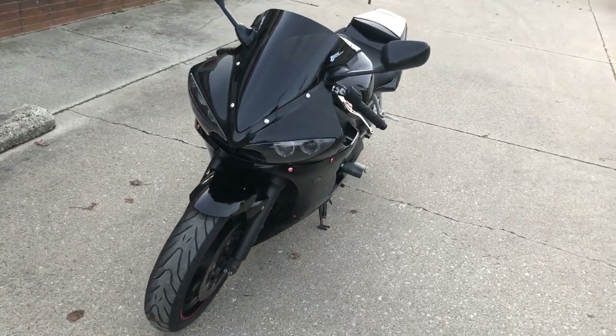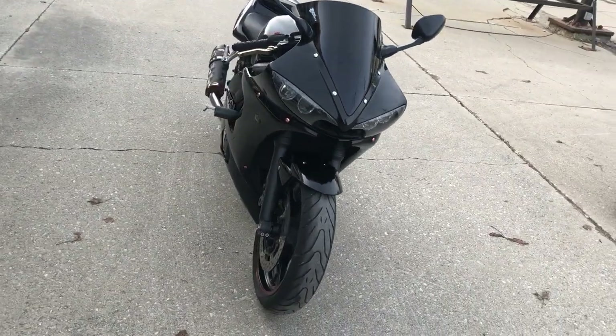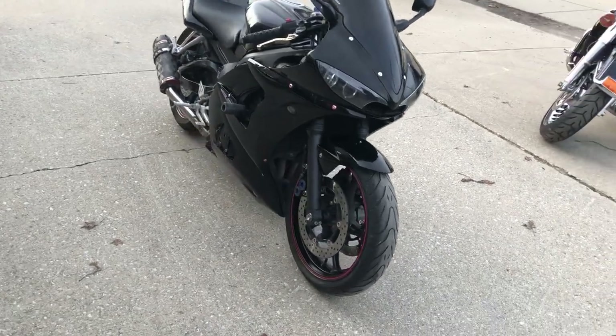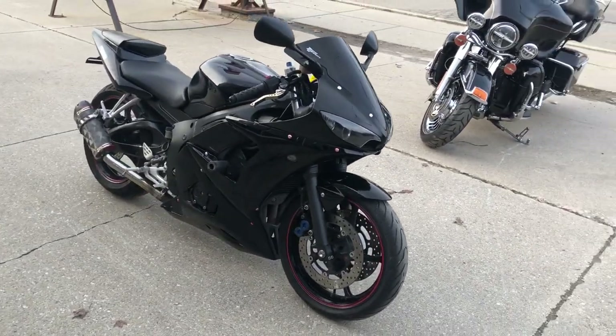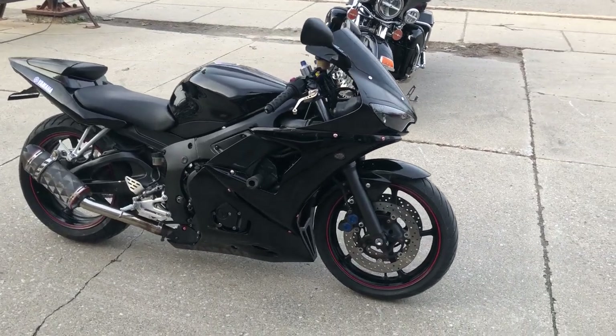Sounds as cool as this R6 looks — this one is done right. Just serviced at a factory authorized Yamaha dealership, inspected, all fluids changed and ready to ride. This here is a great bike for the money.